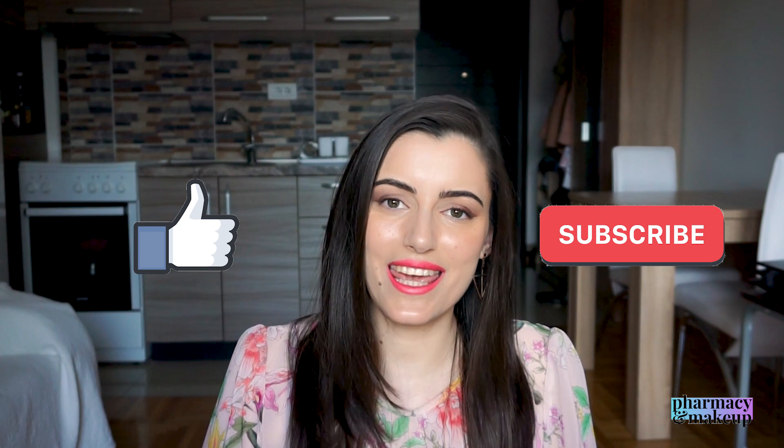Let me know if you decide to try it out — leave a comment down below, give this video a thumbs up, subscribe if you haven't already, and I'll see you in my next video.